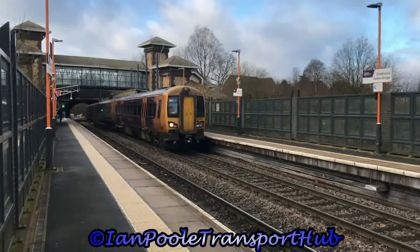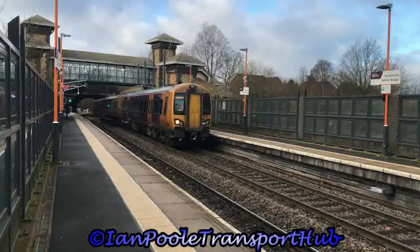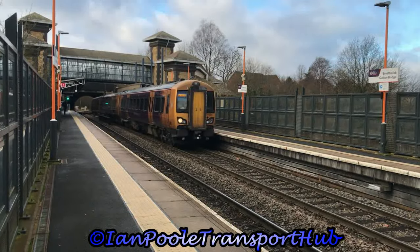Up next for departure is 172336, working the 10:36 West Midlands Railway service from Worcester Foregate Street to Stratford-upon-Avon via Dorridge.